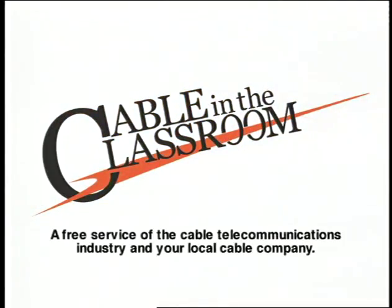The following program is part of Cable in the Classroom, a free service of the cable telecommunications industry and your local cable company.